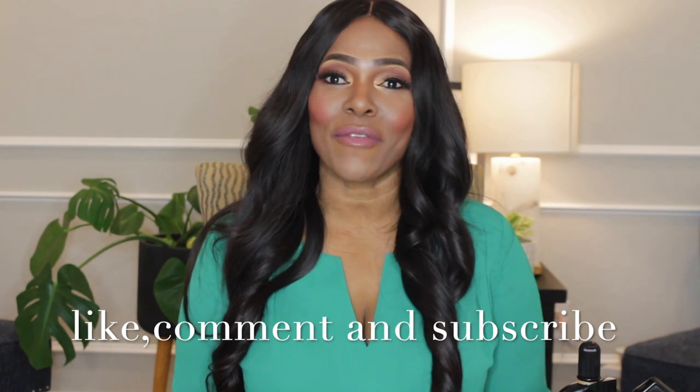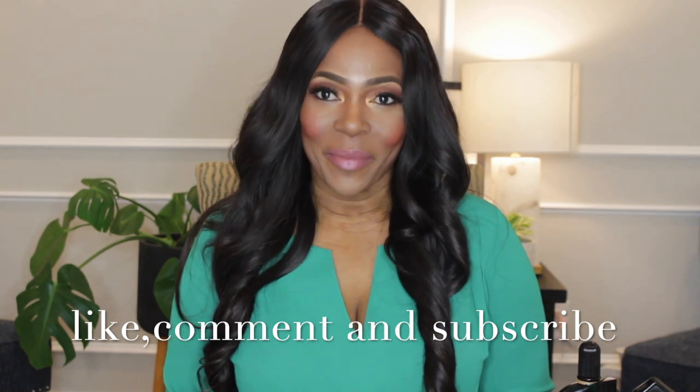I also want to introduce beauty and fashion to this channel. If you guys want me to do that let me know in the comment section. Before we start this review do not forget to like, comment, and if you haven't subscribed, subscribe. If you are finding this video for the first time, welcome. Okay, let's get back to the review.